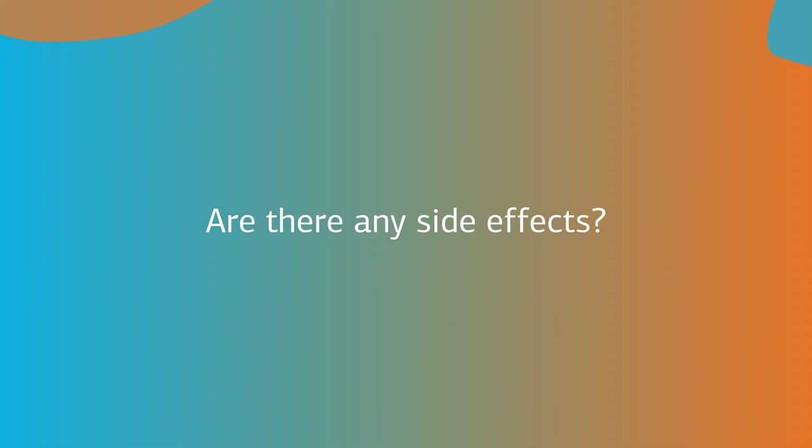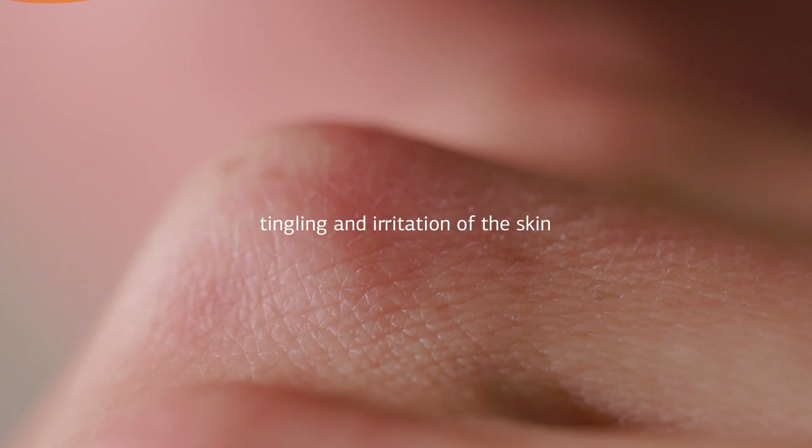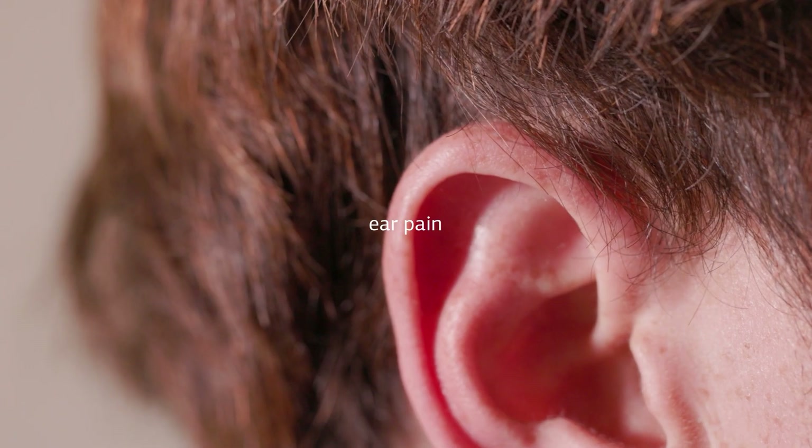Are there any side effects? In rare cases, it is possible to experience tingling and irritation of the skin, light flickering in the eyes, mild headaches, ear pain, or redness of the skin after stimulation.